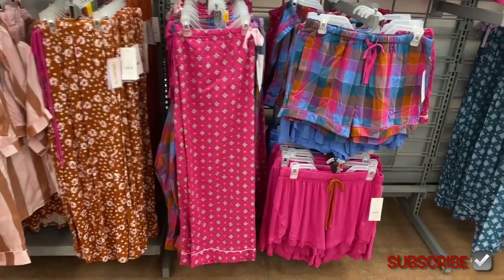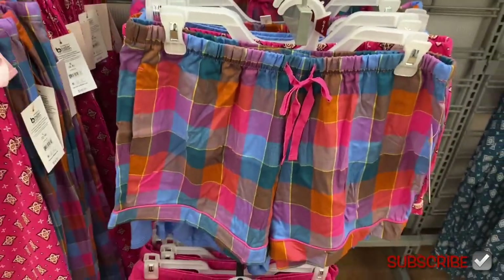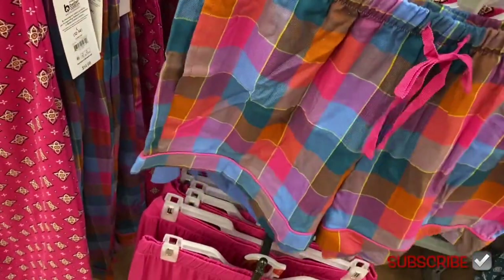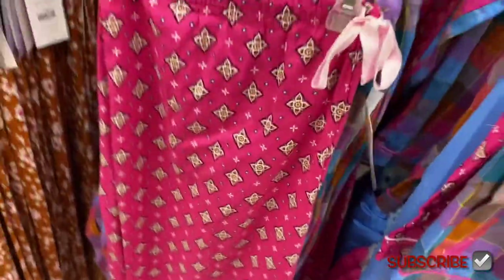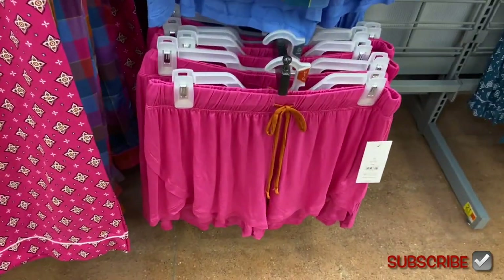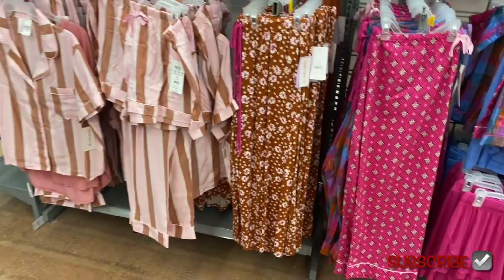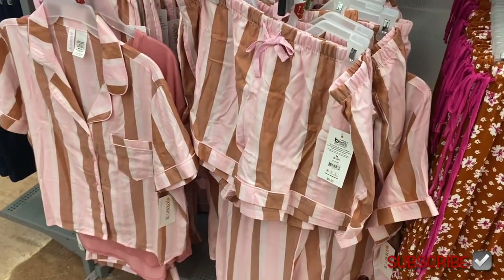There are so many new pajamas right now. The older patterns are going on clearance, and these new ones feel like they're transitioning into fall season with the colors. They have pants for $14.98. I like the chocolate rust color with pink stripes — really cute.